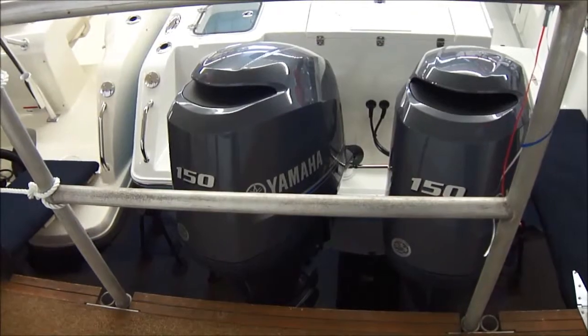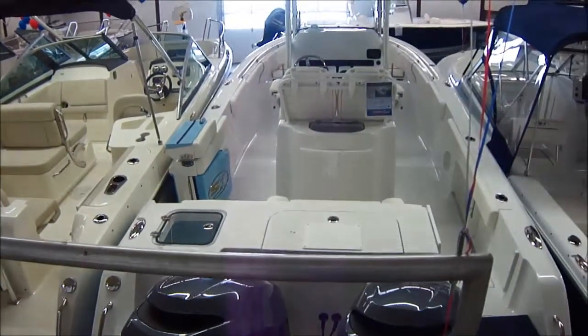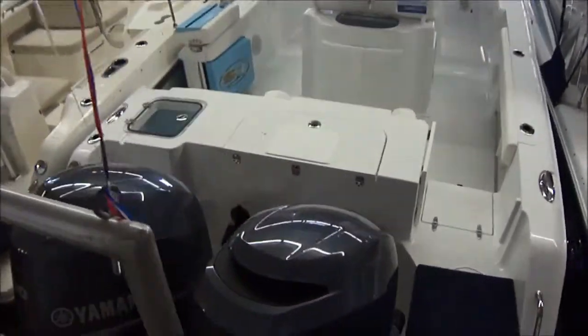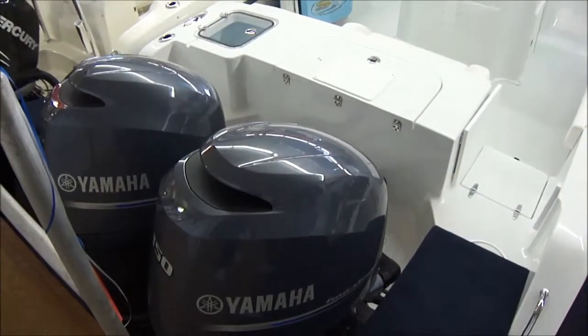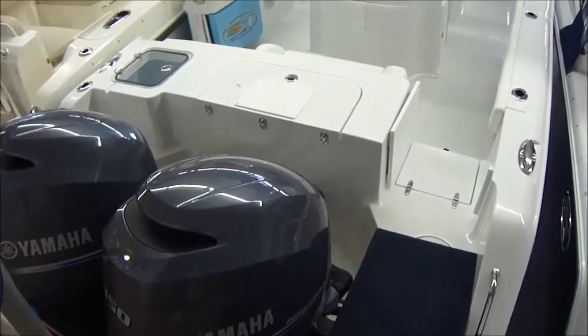Twin 150 Yamaha four strokes — the most versatile and longest lasting outboard motor on the market. Nice and smooth, no smoke, no sputter. Just a great motor, probably the best outboard ever made.